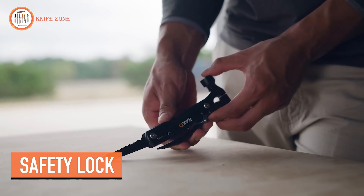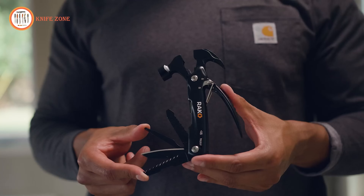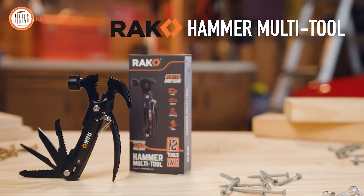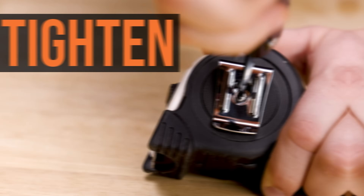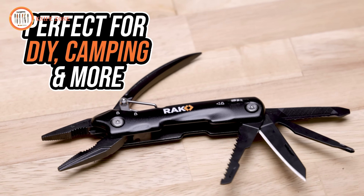It also includes a wire cutter, prying claw, nail file, bottle opener, and flat and Phillips head screwdrivers. Its Swiss Army-like versatility ensures it's the ultimate companion for backpackers, truckers, mechanics, outdoor enthusiasts, and adventurous fathers alike. Constructed from hardened stainless steel, this multi-tool is built to withstand the toughest challenges. Its safety lock feature guarantees peace of mind. Compact and lightweight at 5.5 by 2.75 inches, it's designed for portability. Prepare for any situation with the RAK Hammer Multi-Tool.